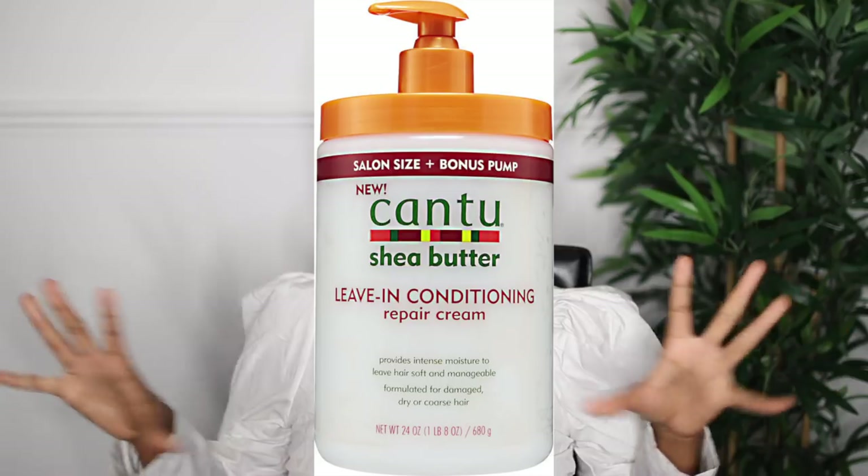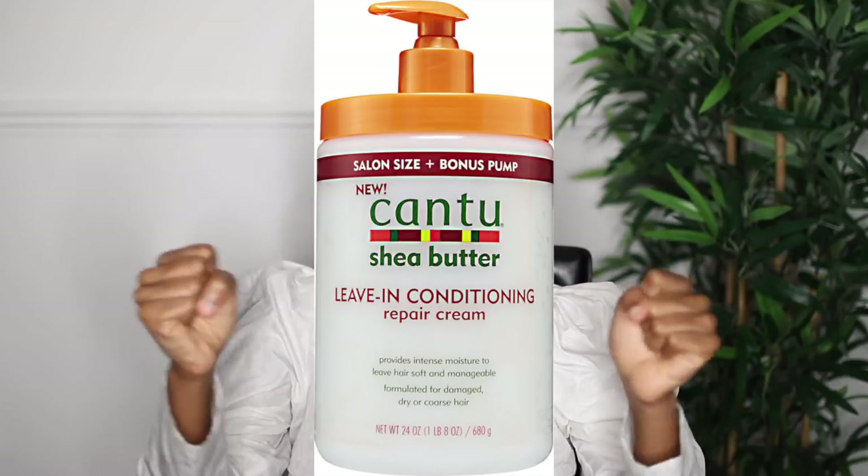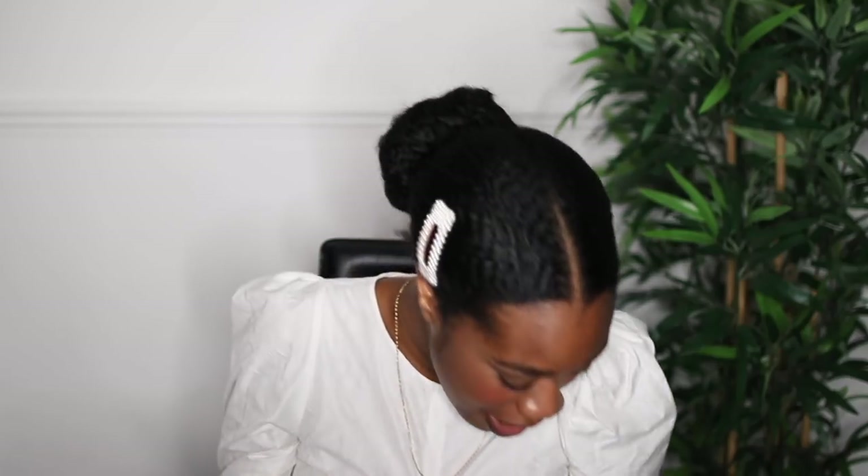My favorite leave-in conditioner is the Cantu Leave-In Conditioner. I love this — it's so thick. Some people say it's drying on their hair but it's never been drying on my hair. My hair is literally so moisturized. I think it's a refreshing one — it comes in a big tub, lasts a long time, and I'm actually on my second tub right now.